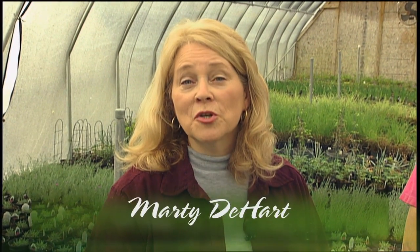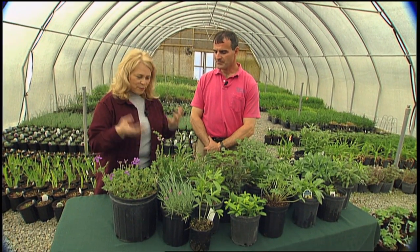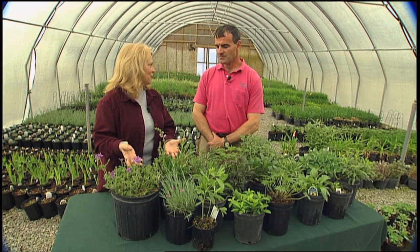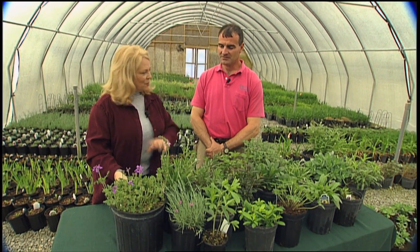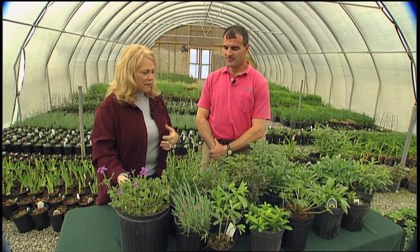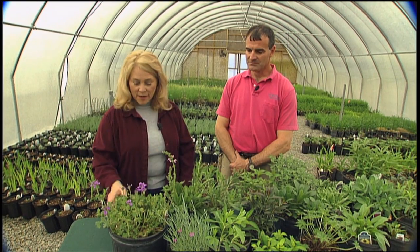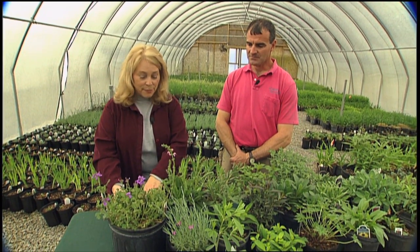Got a treat for you today. We're at Colorburst Plant Farm in Murfreesboro, and I'm here with Matt Veer, owner and grower of these beautiful plants. Today we're going to talk about full sun perennials. The public comes in in the spring and there are a lot of impulse buys of what looks beautiful. But spring is the time to buy for your garden throughout the year — stuff doesn't just bloom in the spring. Plant ahead and make your garden beautiful.